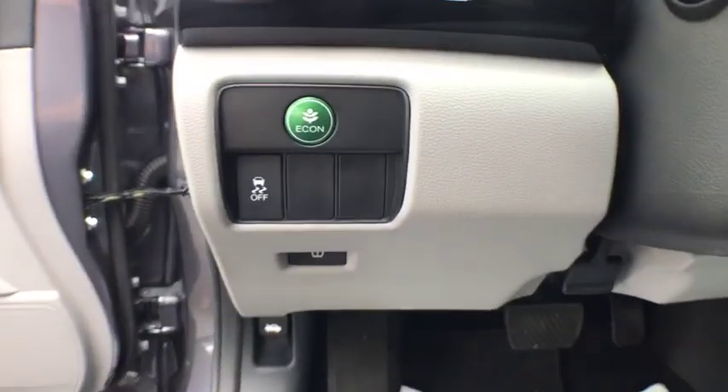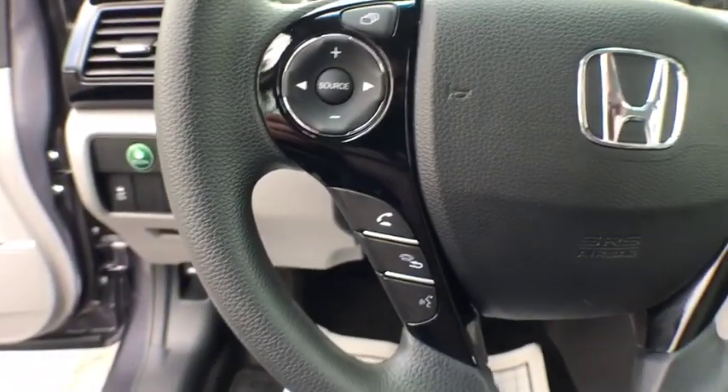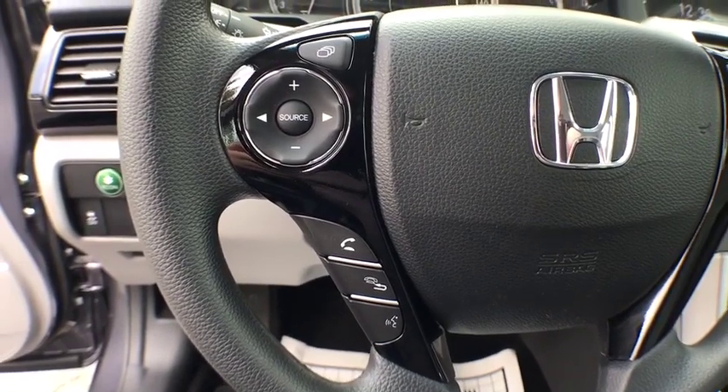Power windows, side airbag, dual zone climate control, overhead console, tachometer, intermittent wipers, rear view camera, tilt steering wheel.